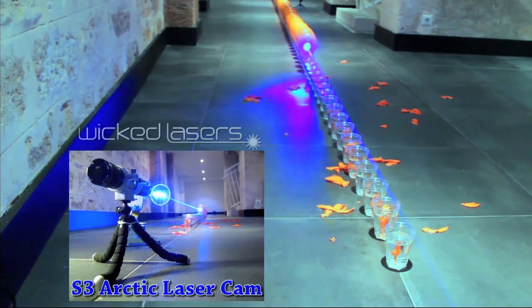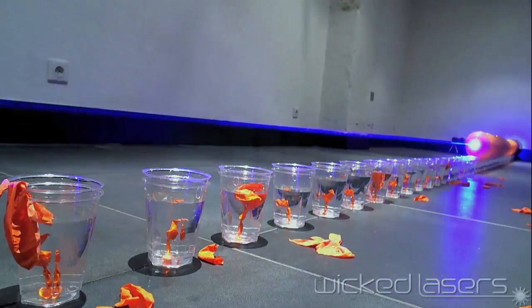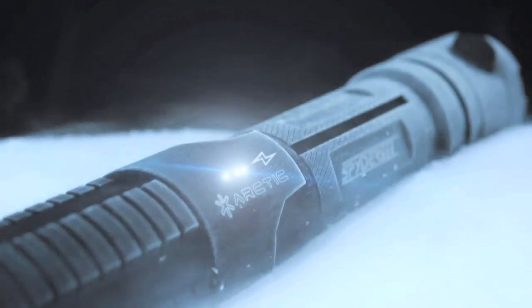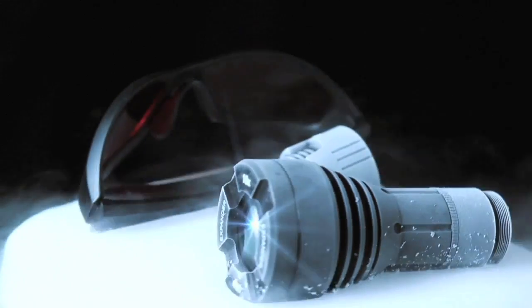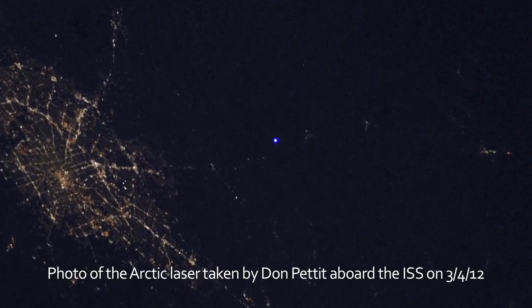What do you do if you've already invented the most powerful handheld laser in the known universe? Make it even more wicked. Introducing the new Arctic Laser. Using second generation laser diode technology, the Arctic outputs over 2 watts of fully variable power. It's strong enough to incinerate and be seen from outer space.